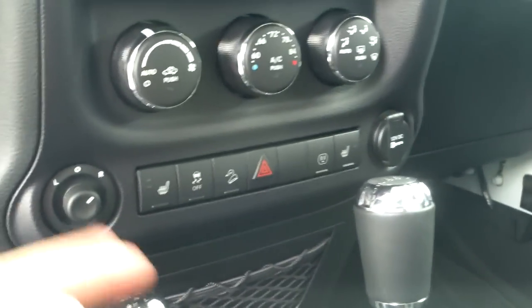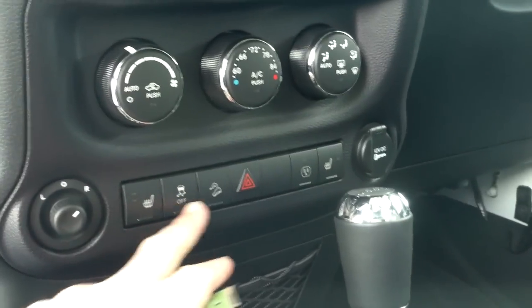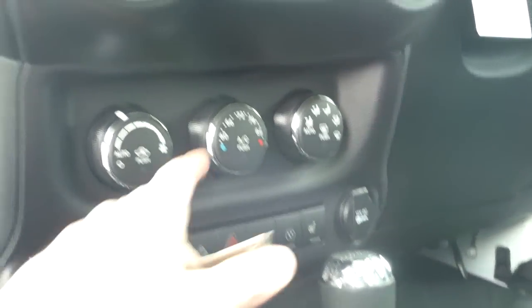It has an automatic transmission. Some of the nice features from Jeep include heated seats, traction control, hill descent control, automatic climate control, power windows, and touchscreen audio with navigation.